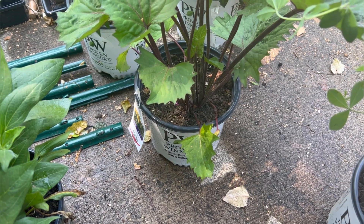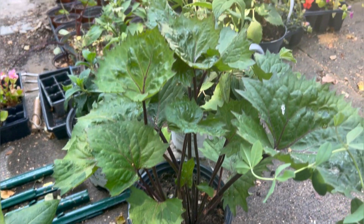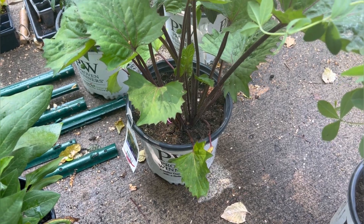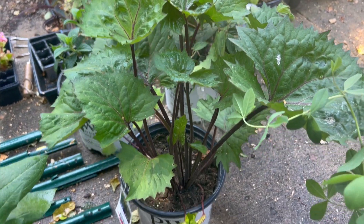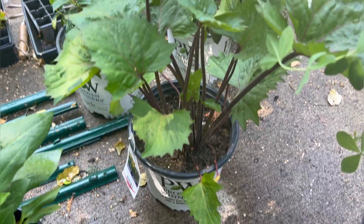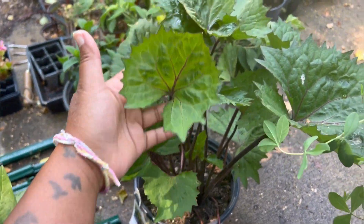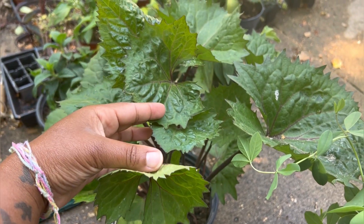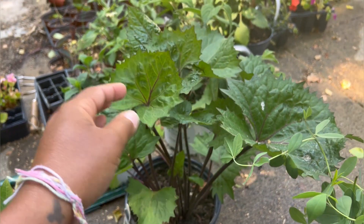They don't do well if they're not watered properly, so they will wilt, they will look sad and you'll wonder what the heck is going on with them. But they just need a good watering. They prefer shade, part shade, mostly shade, and they do beautifully. I love the big leaves and the structure of the leaf. I like the little serrated or sharp edges along the leaf.